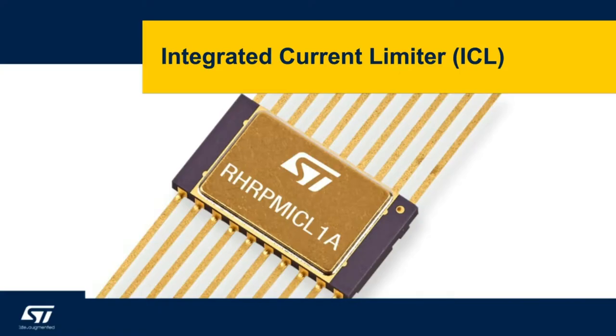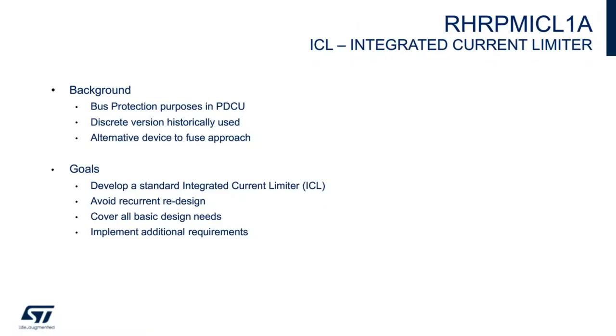The new integrated current limiter — we showed a demonstration of this part at the NASREC show last August. Our background for development of this part is that current limiter devices are typically used for bus service protection purposes and power distribution control units. A discrete version has historically been used but has a relevant impact on PCB area. The ICL is our approach to a fused solution in commercial telecommunications satellites. Our goal is to develop an ICL that embeds most of the components to avoid recurrent redesign when using discrete components.